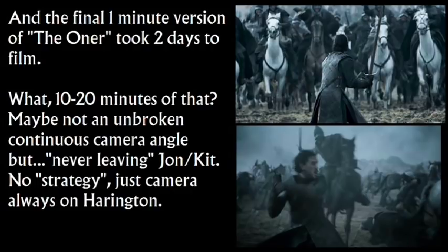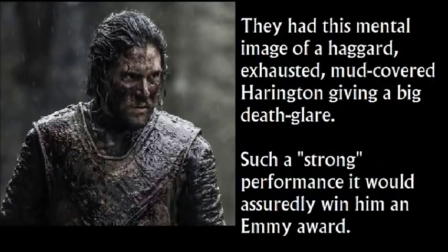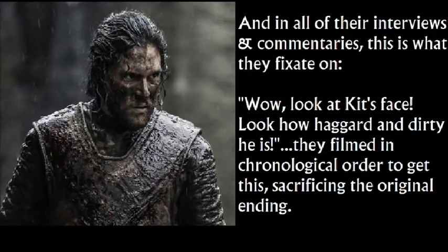The camera is never leaving Jon, and Jon is Kit. They had this mental image of a haggard, exhausted, mud-covered Harrington - and note I say Harrington, not Jon Snow - giving a big death-glare performance. Such a strong performance, it would assuredly win him an Emmy Award. Just listening to all of their interviews and commentaries, this is what they fix on. They filmed in chronological order to get this, sacrificing the original ending. Time was prioritized for this, from other characters, even from Jon himself.